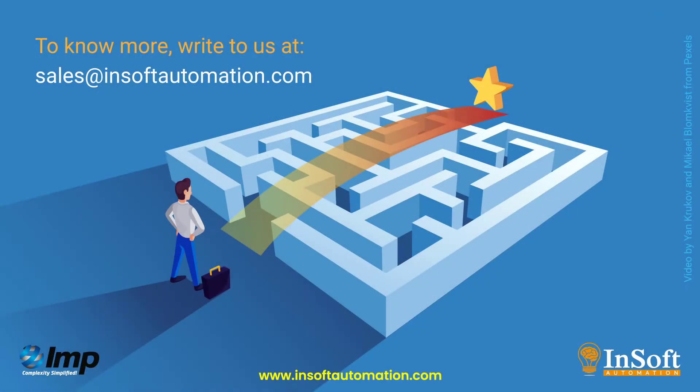For references and personalized demo, please write to us. Thanks very much for your time.